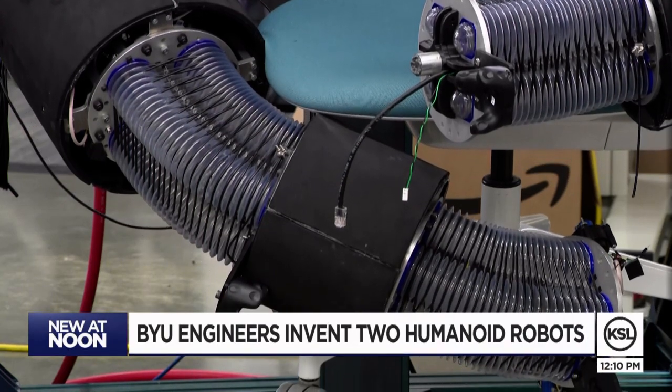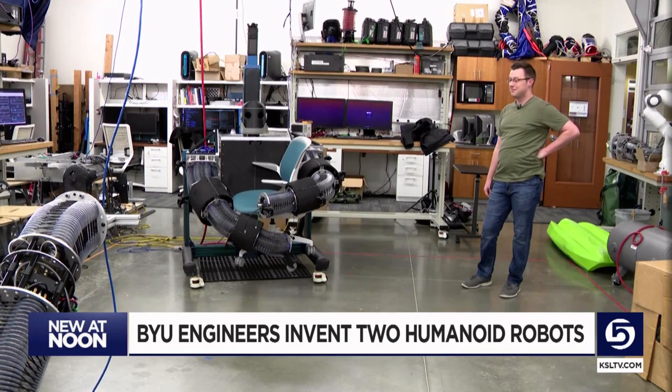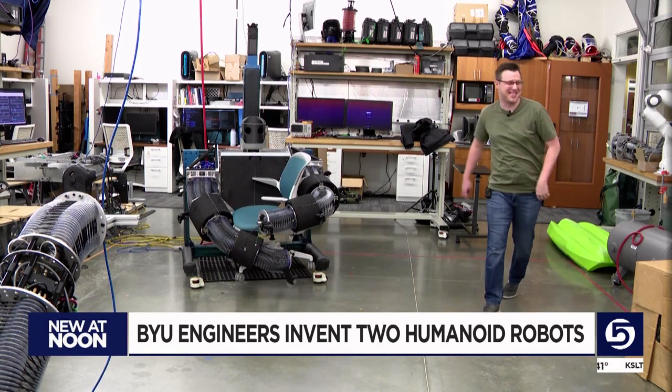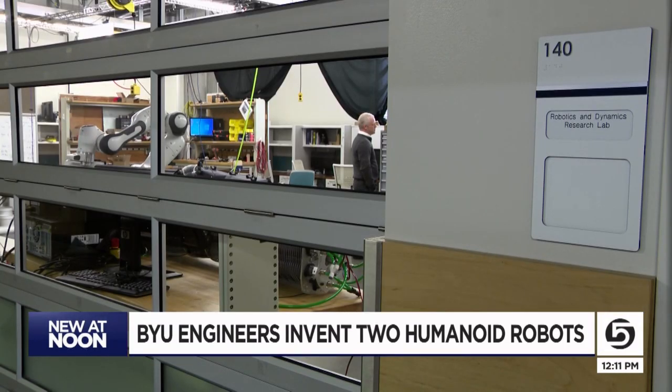While modest in what the robots can accomplish now, their professor says the goal is to build them to handle larger and heavier objects that someday could help first responders in real disasters. We can make robots that would get people out of harm's way or help multiply people's efforts when they go to rescue or help people in distress. That's really what we'd like to be able to do.